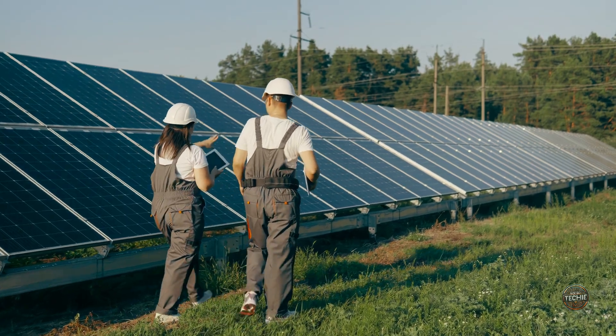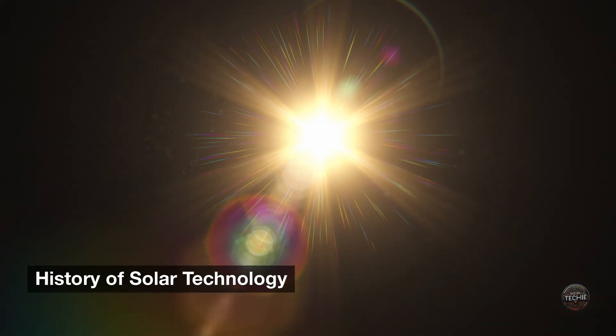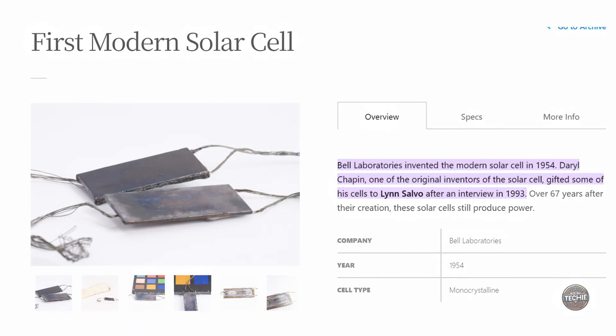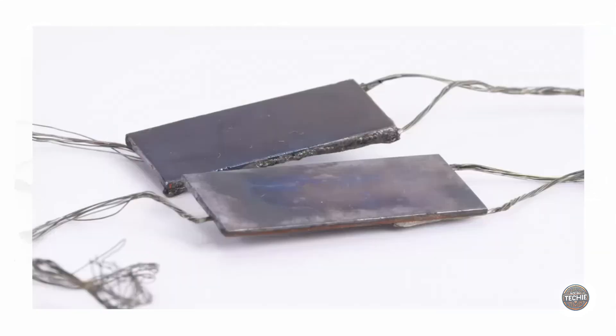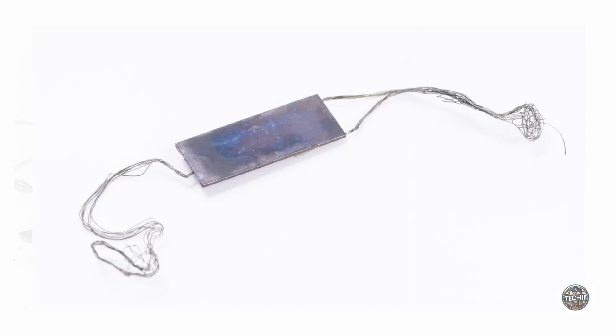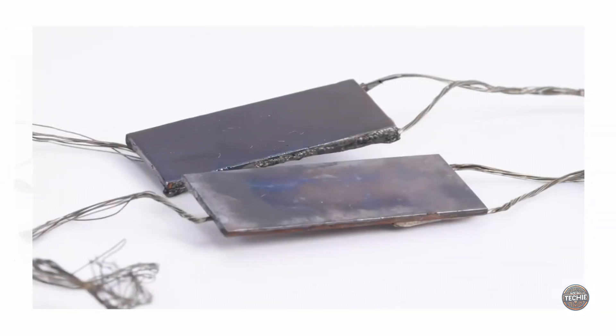Let's jump into today's topic: the history of solar technology. Solar power has come a long way. The first practical photovoltaic (PV) cell was developed by Bell Labs in 1954, converting sunlight into electricity. Although groundbreaking, these early cells were inefficient and costly.